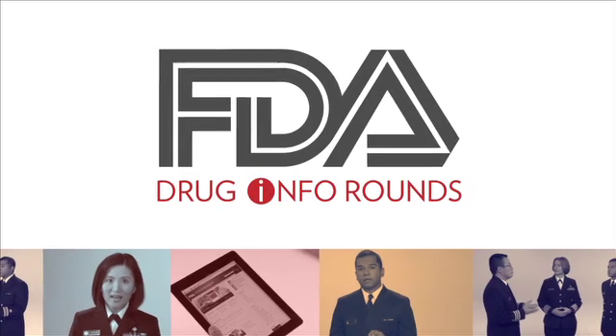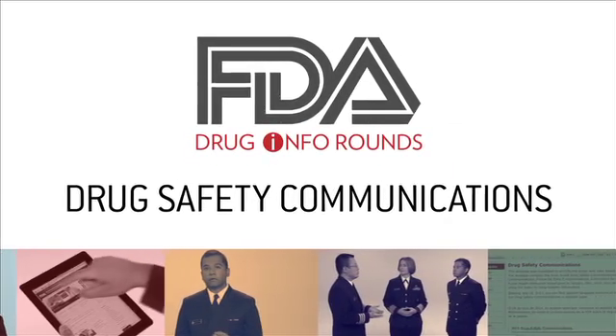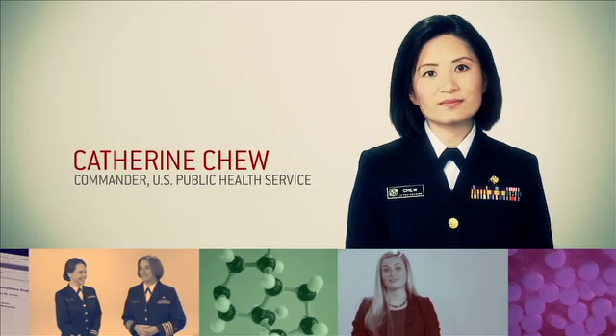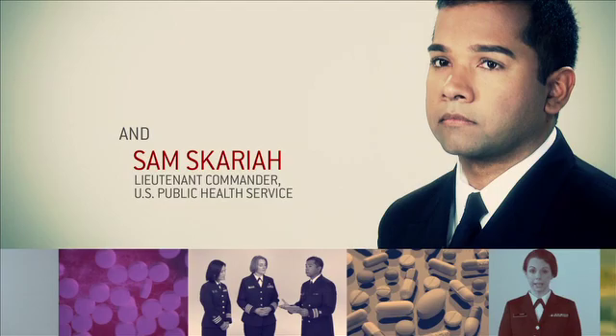Whenever post-market drug safety issues arise, health care professionals and the public need to know the latest information to protect their patients and to make good treatment decisions. Drug safety communications get this message out. I'm Captain Mary Kremsner, and this is Drug Info Rounds, brought to you by the pharmacists in the FDA's Division of Drug Information. I'm joined today by two FDA pharmacists, Commander Katherine Chu and Lieutenant Commander Sam Skariya, to talk about the role of drug safety communications in health care today.